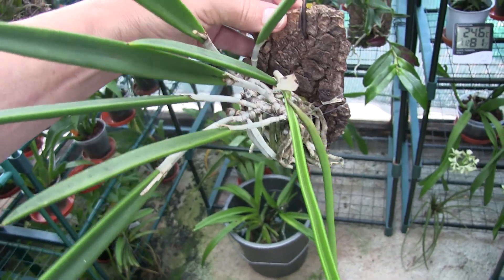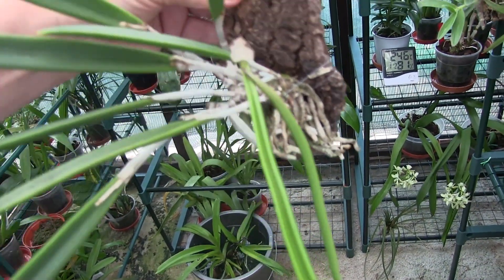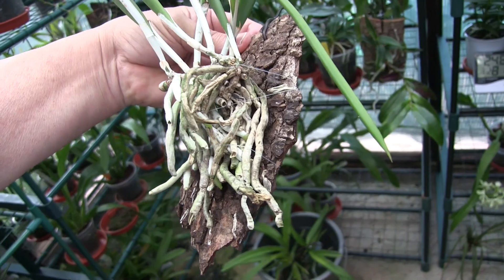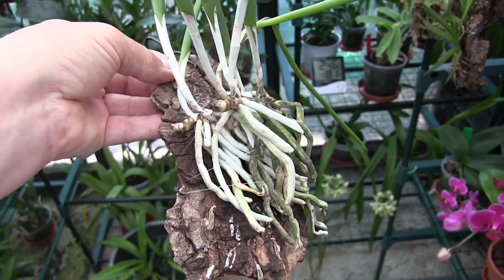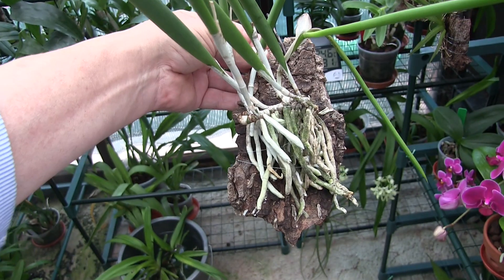What that new growth is going to do, I really don't know — I haven't seen the plant do that before. Anyway, this needs a good soaking. It's got some growing roots — there are root tips in amongst the older ones. So it's coming on, but as I said, it was badly set back. So it's now into recovery. It happens.